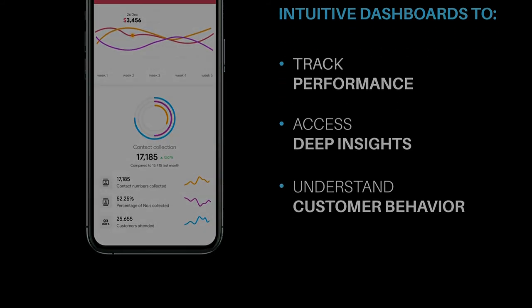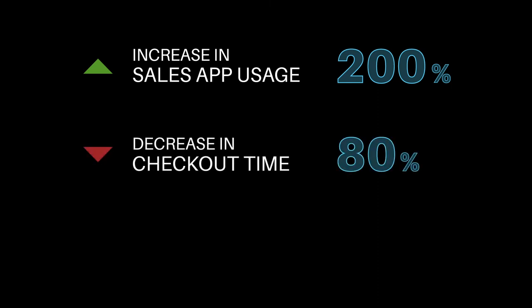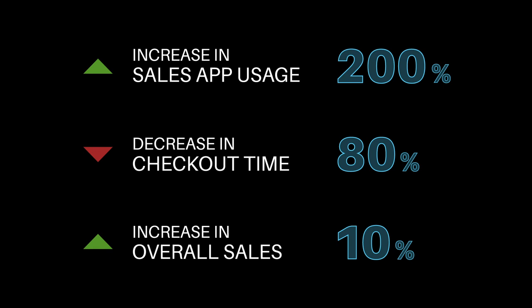The easy functionality of the app led to a surge in daily usage by 200%, reduced checkout time by 80%, and increased sales by 10%.